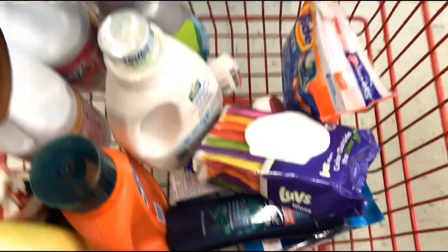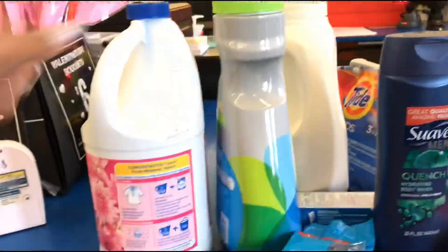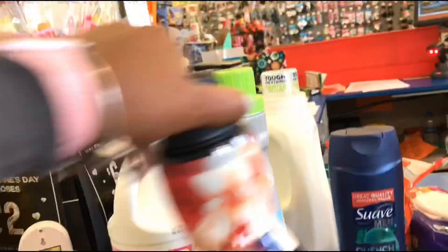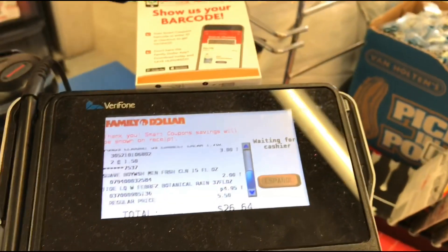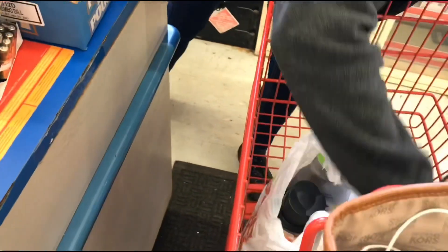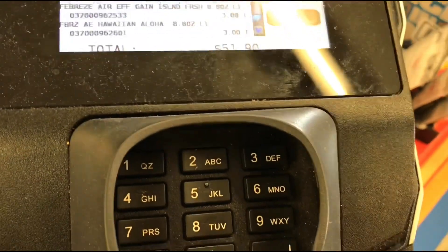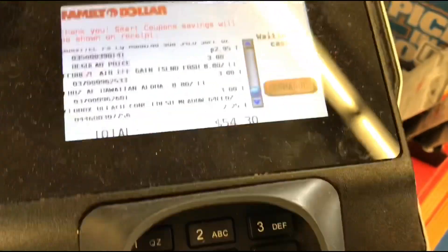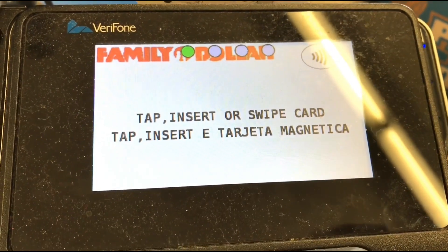I'm hoping that two dollar off digital is still working for these, or I'll be paying about two dollars more out of pocket. Amazing — we're at $54.30 and look at that, from $54 down to $21. Amazing!